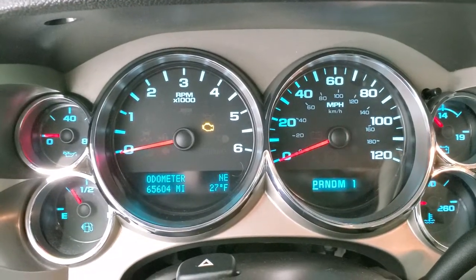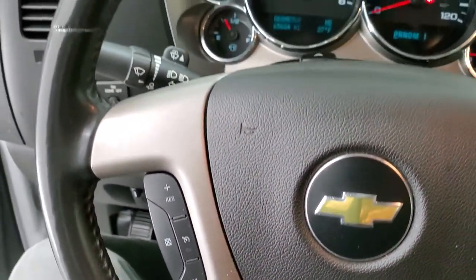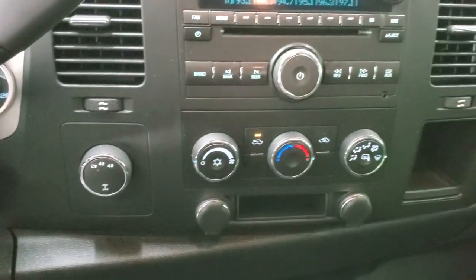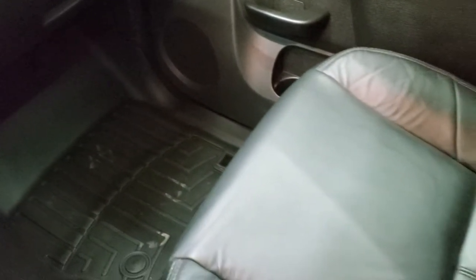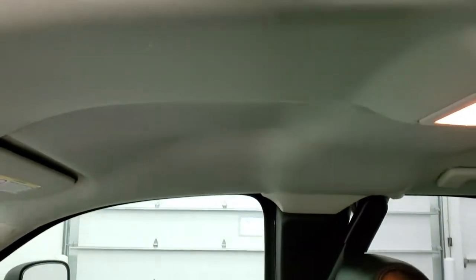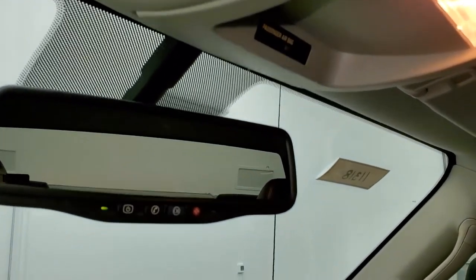This one has 65,604 miles. You do get a compass and temperature display, and the instrument cluster is very nice and clean. It comes with the leather-wrapped steering wheel, cruise controls on the left, and the six-speed automatic transmission with optional tap shift. It has turned-out four-wheel drive. Comes with the CD player with AM, FM, and Sirius XM radio capabilities. The outside mirrors are heated. There are your climate controls, and there's an all-weather floor mat on the passenger side as well. The passenger seat has no rips or tears — very nice condition. The headliner is in nice shape, with map lights up top. And it does come with OnStar capabilities in that rear-view mirror.